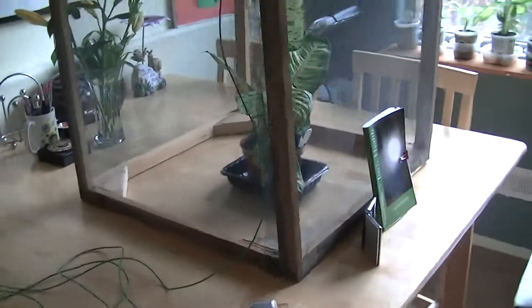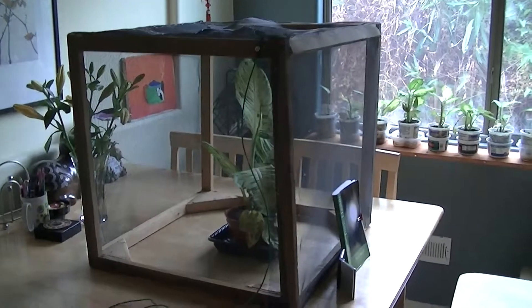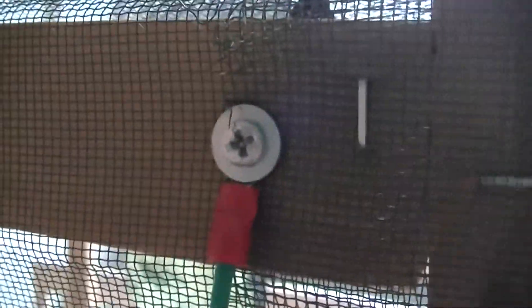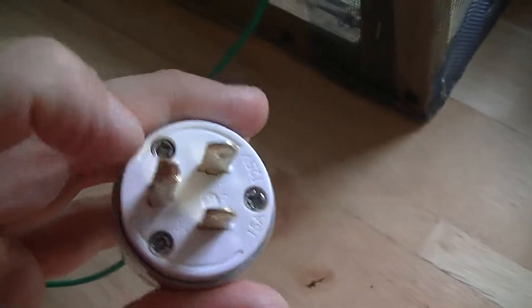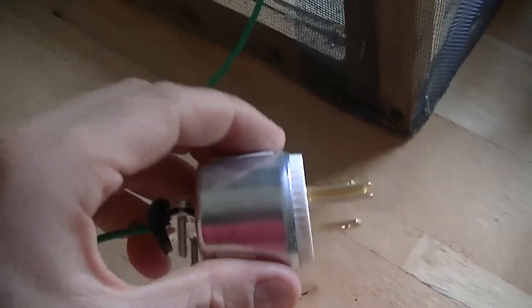You can see that we have a dieffenbachia plant and it's sitting inside an aluminum mesh Faraday cage. This is aluminum window screening mesh and it's actually grounded to this cable which goes to this plug, and the round pin plugs into the electrical grounding system in the USA. So the cage is going to be grounded.